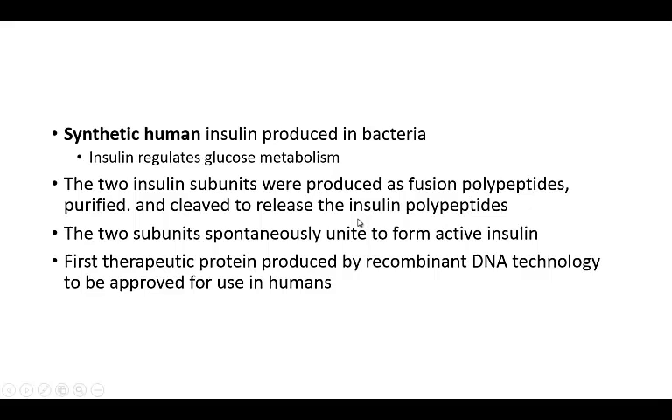Right now synthetic human insulin is produced in bacteria. Obviously insulin is very important for diabetics. This is something that used to be obtained from pig pancreas. Now we're able to get it from bacteria, so we can grow it much more cheaply and in much greater abundance. The two insulin subunits are produced as fusion polypeptides — you purify them, cleave them, and they unite together to form active insulin. This was the first therapeutic protein produced by recombinant DNA technology to be approved for use in humans.